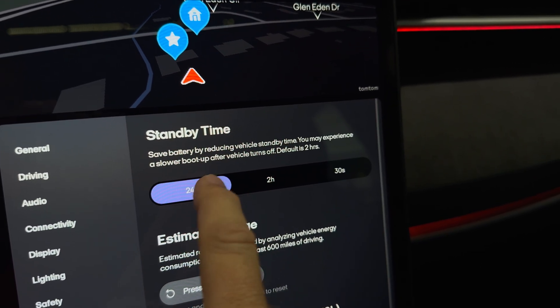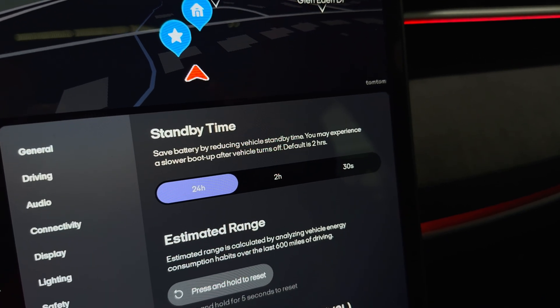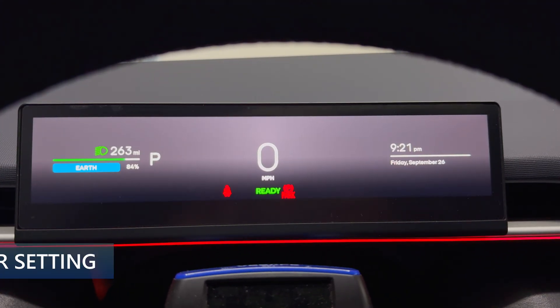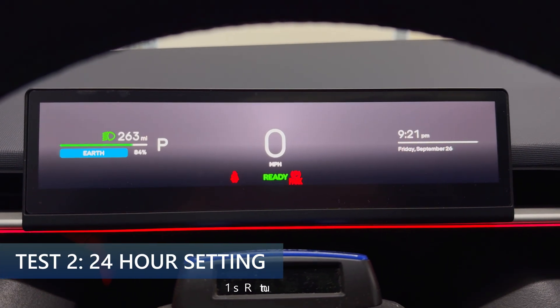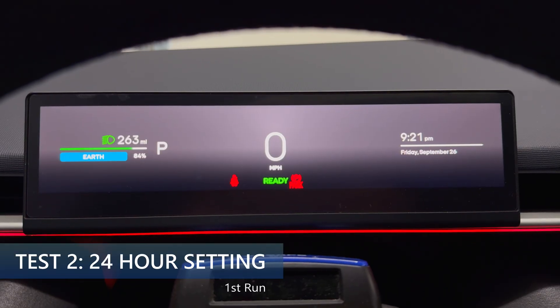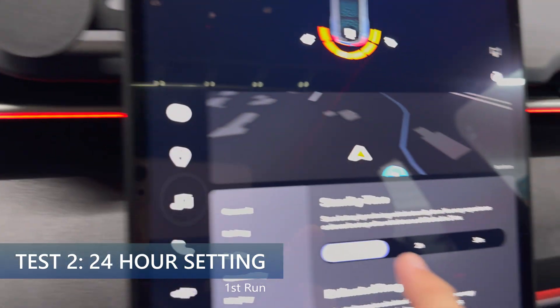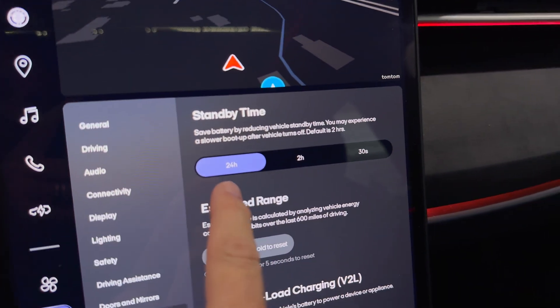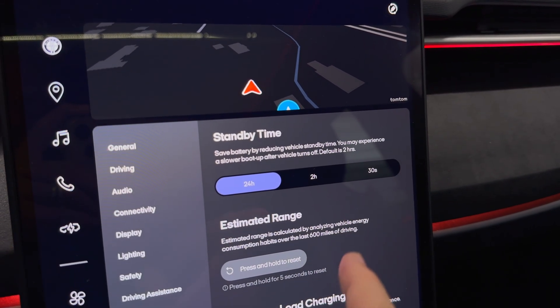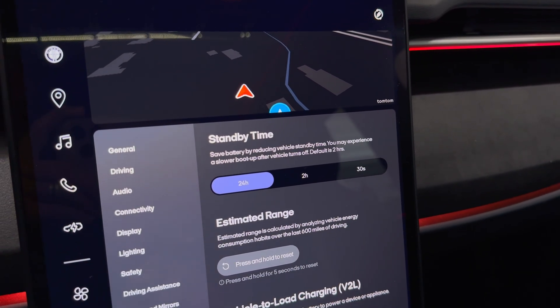Now we're going to do 24 hours. I'm going to select 24 and we will do that for two nights in a row. It is 9:20 PM and we have 263 miles remaining, 84% state of charge. I have the standby time set for 24 hours, and I'm going to be checking on this tomorrow morning to see how I do.